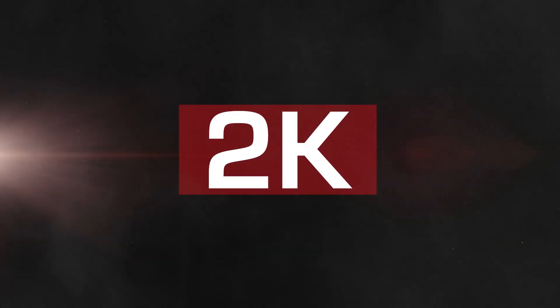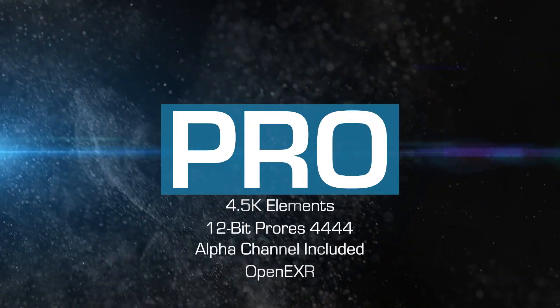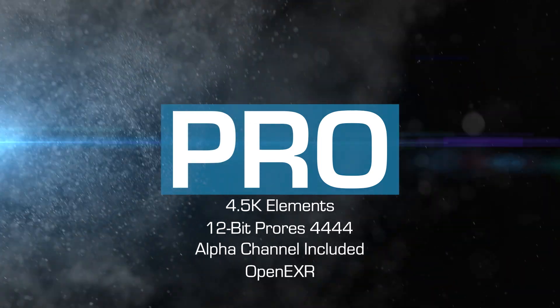You have two options when buying these. You can either get the 2K version, which gives you a 2K version of the effect in 12-bit ProRes, or get the Pro version, which gives you the effect in 4.5K ProRes, as well as an OpenEXR version with multiple render passes.